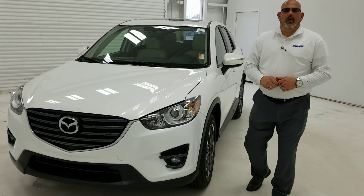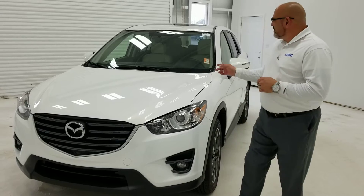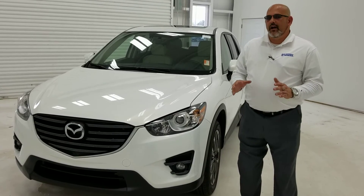Hi Jamie, Christopher Campbell here from San Boswell Honda. Just wanted to take this time to say thank you very much for showing your interest in the 2016 Mazda CX-5. It's a great vehicle — it's got great miles on it and it's in really great condition.